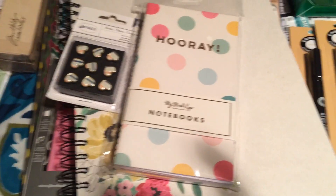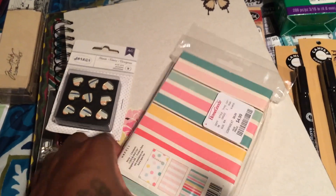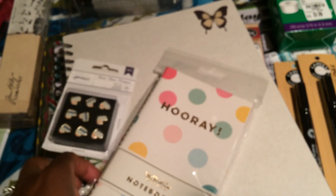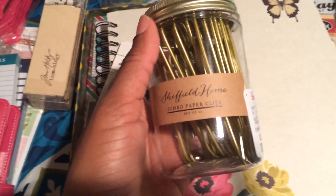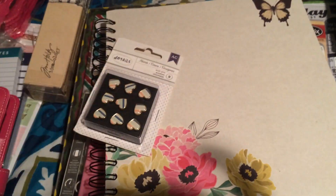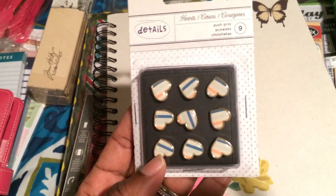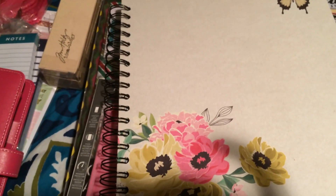I also forgot to share that I purchased these notebooks from My Mind's Eye. These are the patterns that come in the pack, and this is $4.99 for a three-pack of notebooks. I also picked up these big jumbo paper clips — they were $3.99 for this big jar. I already have the teal ones from a while back, so I thought that was cool. I also found these heart push pins in navy blue, peach, and light blue — really cute.